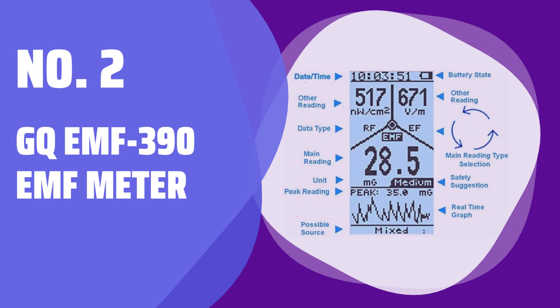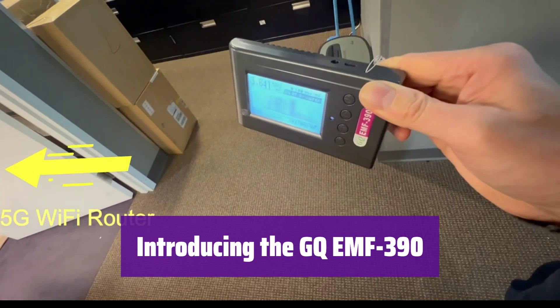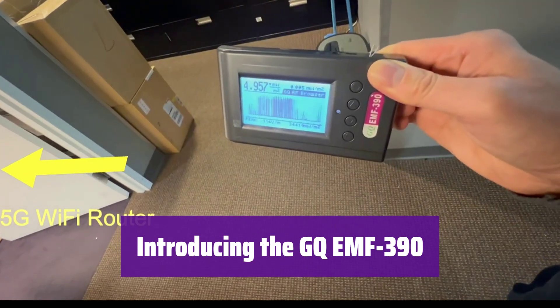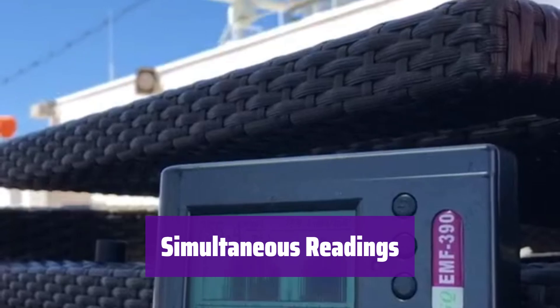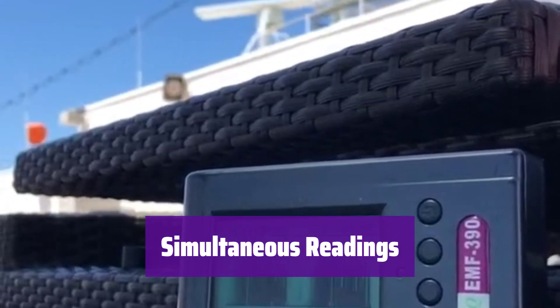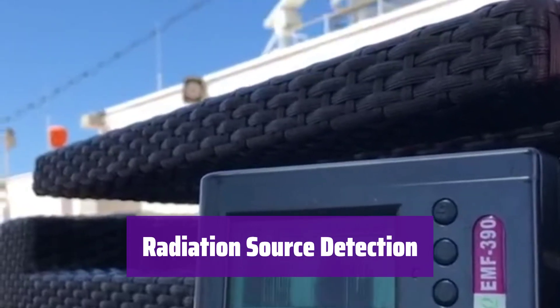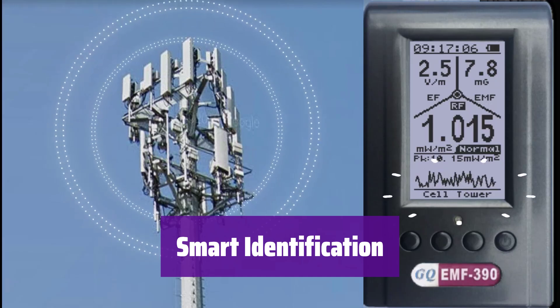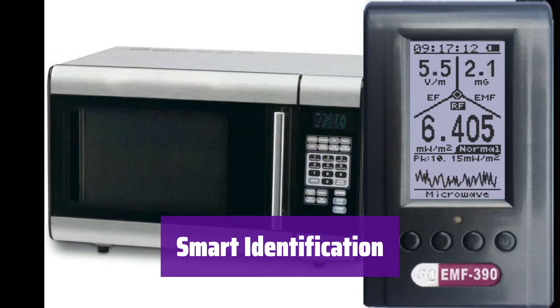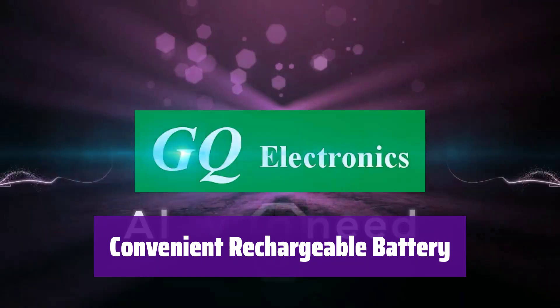Number 2: GQ EMF-390 EMF Meter. This 3-in-1 meter is a comprehensive solution for detecting electromagnetic fields, radio frequencies, and extremely low frequencies, designed for ease of use with accurate readings. It displays EMF, RF, and ELF readings all at once on a single screen, simplifying identification of multiple radiation sources. It detects all three invisible radiation sources and provides warnings when levels are high, and automatically identifies the possible source of the radiation. It features a rechargeable battery, convenient for charging via any USB port or cell phone charger.